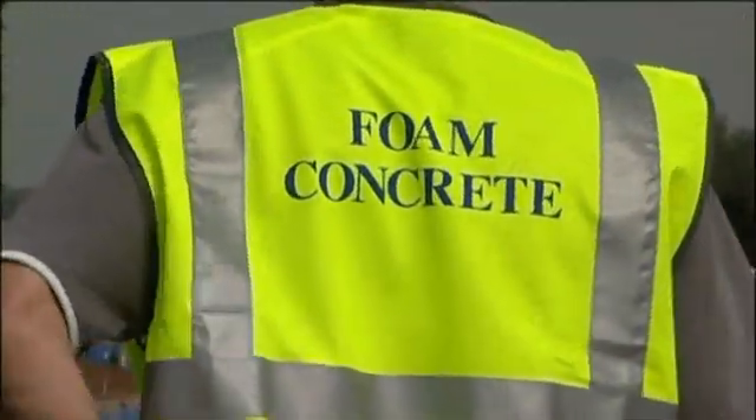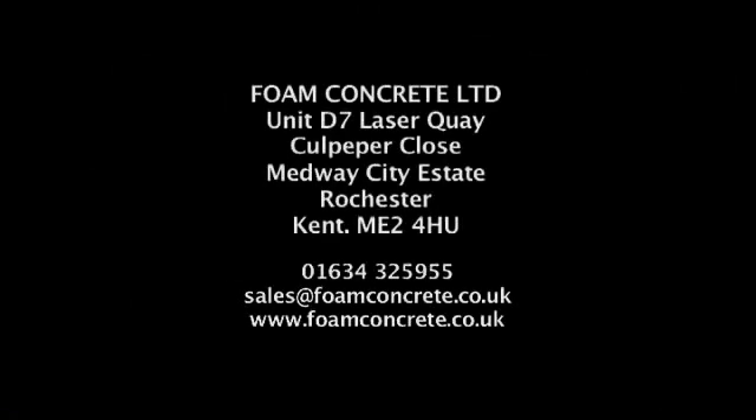For more information please get in touch with us at Foam Concrete Limited: 01634 325 955, or email sales@foamconcrete.co.uk. Thank you.